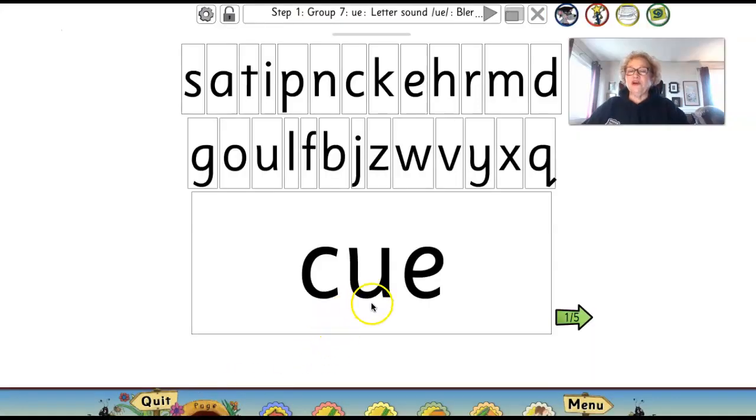Now let's read some words with our U-E spelling. I'm going to see if you can write them as well. So get a pencil and paper or some crayons and markers. Remember, if you want to send pictures of your excellent writing work to me, you can do that at jollyfun4u@gmail.com. Let's read this word: C-U-E. Like, 'I am going to give you a cue when it's your turn to sing.'